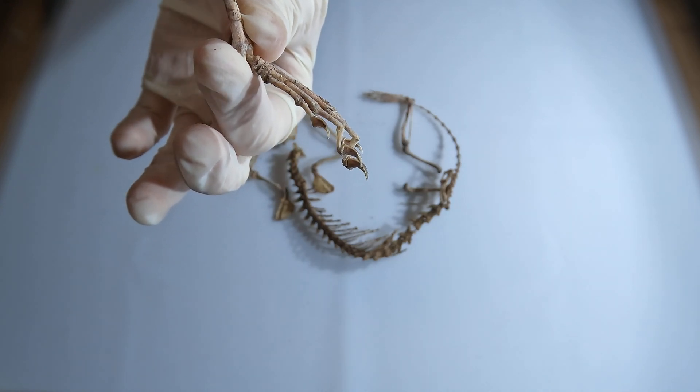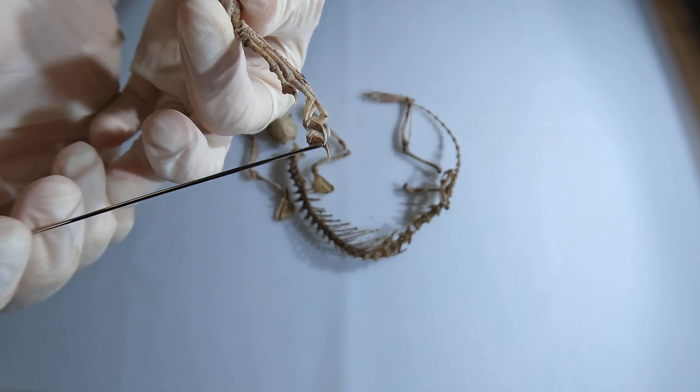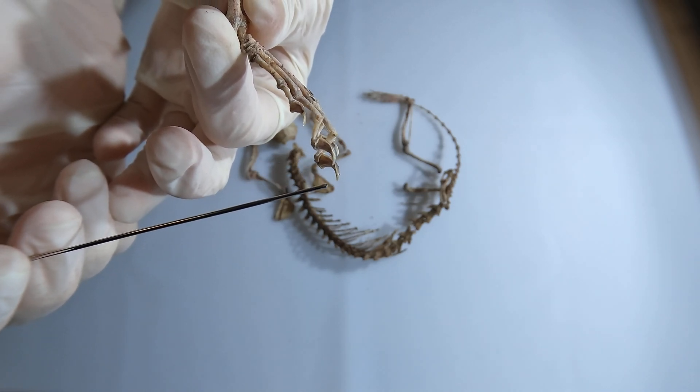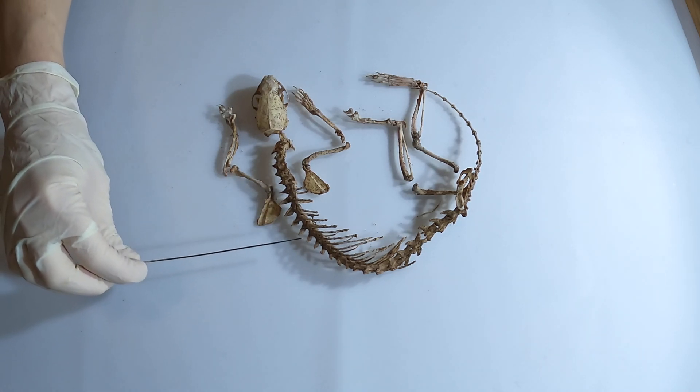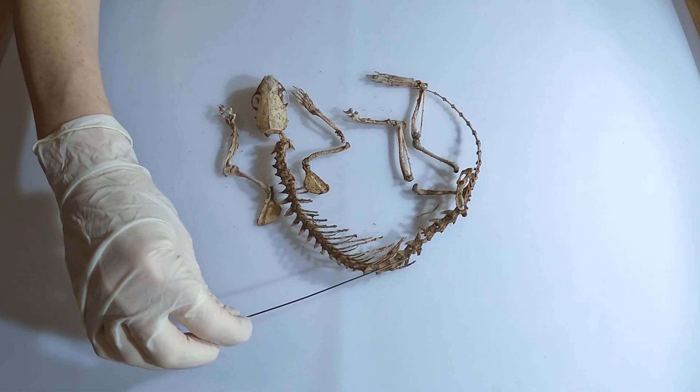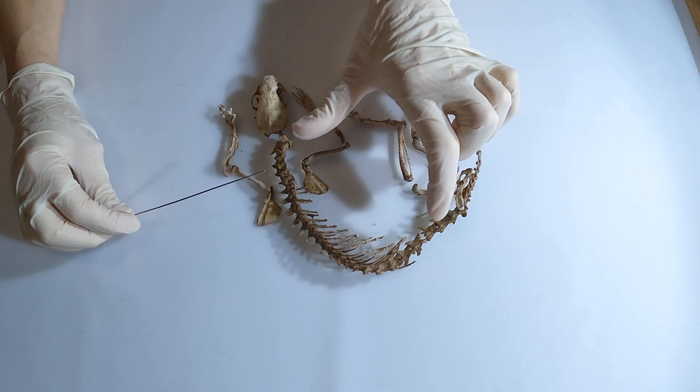Now let's look at the stoat skeleton. You can see the size of the claws compared to its digits even better now — check those really long claws. Also notice how the ribcage is elongated, maximizing space for vital organs while keeping the body slim and streamlined for burrowing and hunting.